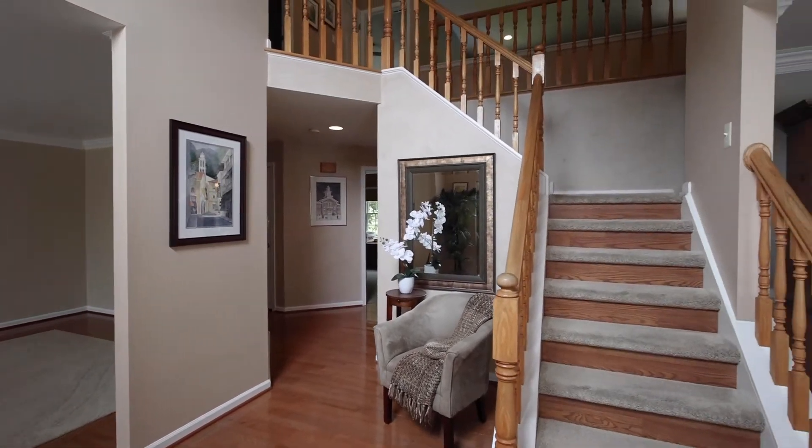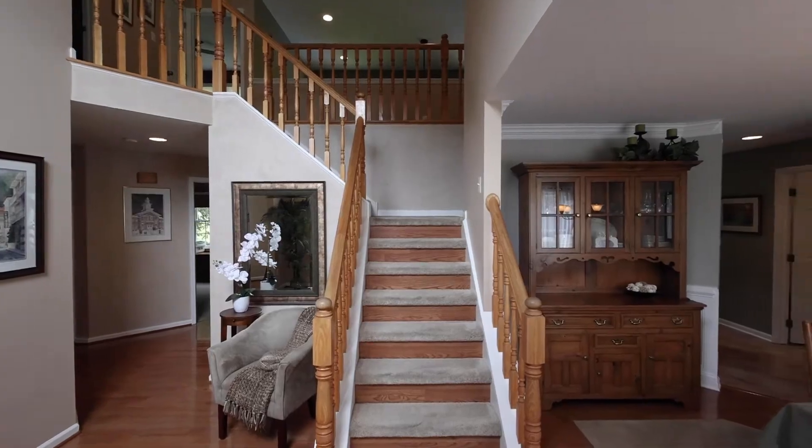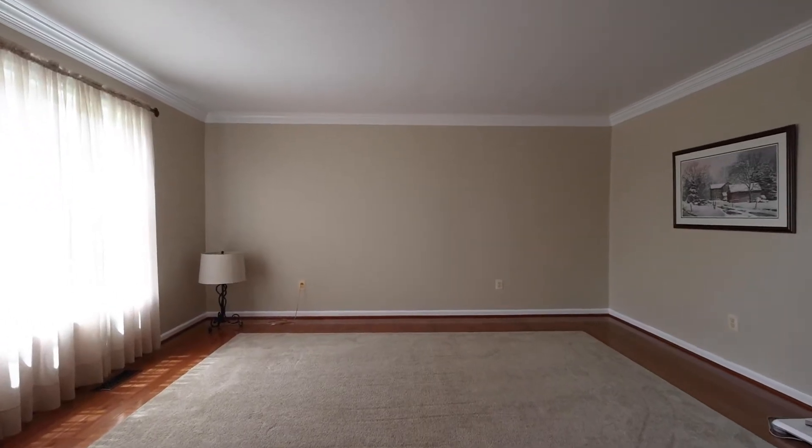This home features gleaming hardwood floors, gorgeous tile with custom inlays, split staircase, first floor laundry and so much more.